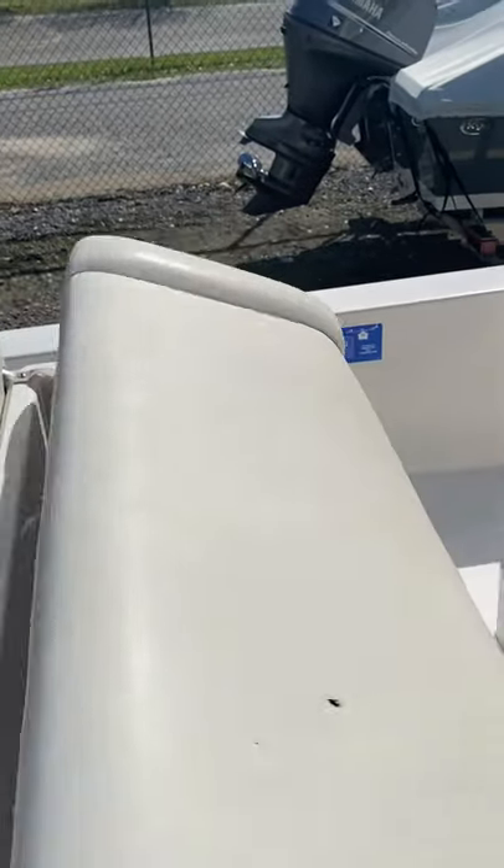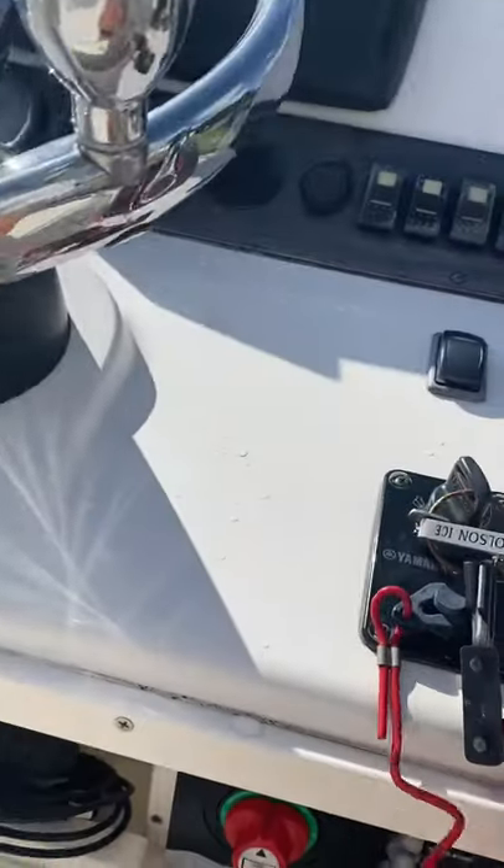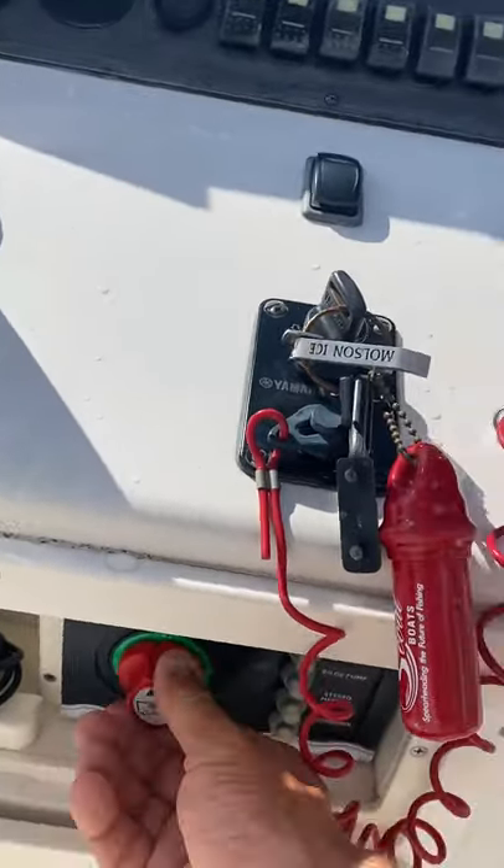Freshly waxed, super clean. A couple blemishes in the cushion there, but pretty clean for the most part.